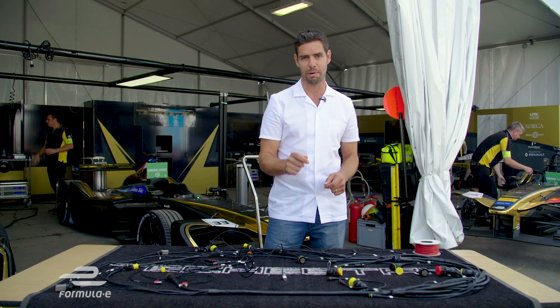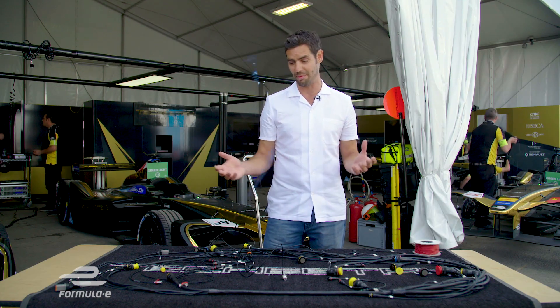It may not look very much, but it's an absolutely crucial part of every Formula E car and something that we just simply couldn't do without.